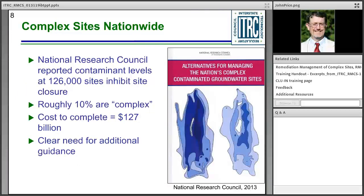Nationwide, the National Research Council did a 2013 evaluation that sparked interest in forming our ITRC team. At the time, they estimated approximately 10% of sites are complex with a total cost estimate of $127 billion. Since then, the U.S. Government Accountability Office has estimated multi-hundreds of billions of dollars and characterized environmental cleanup liability as the U.S. government's third largest liability after Social Security and Medicare.